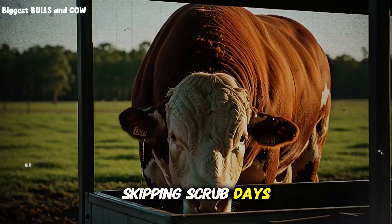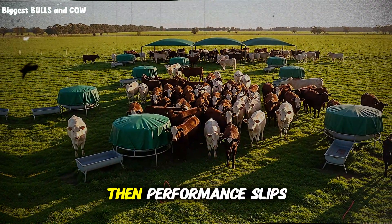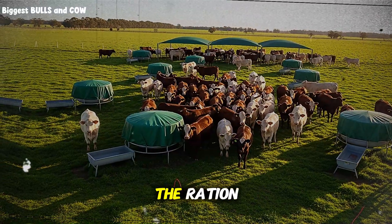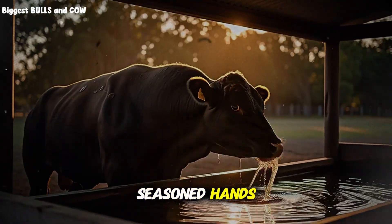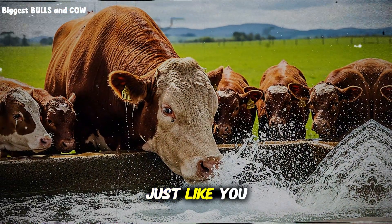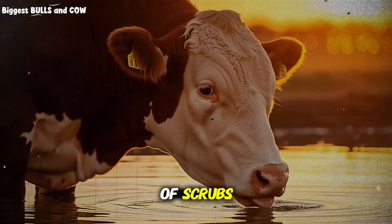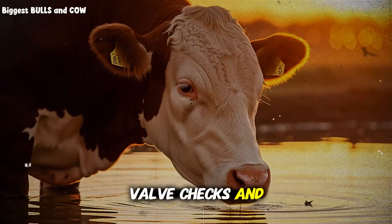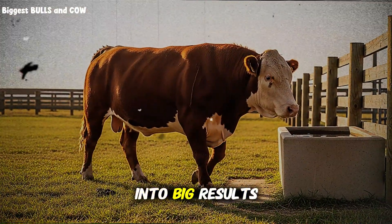Skipping scrub days when you are busy: biofilm builds silently, then performance slips and you blame the ration. Good practices backed by science and seasoned hands: treat water as a feed. Track it on your checklist just like you track feed delivery and bunk reads. Keep a log of scrubs, valve checks, and flow rate observations. Small habits turn into big results.